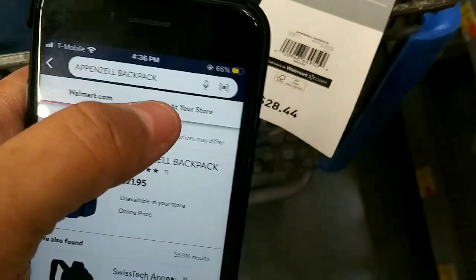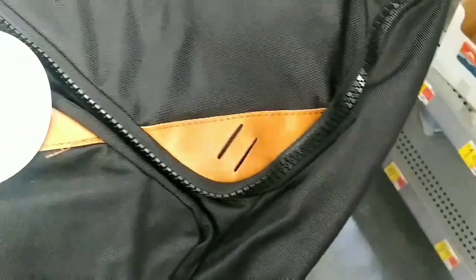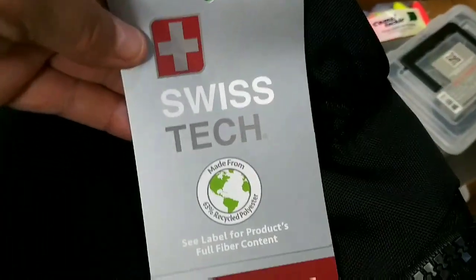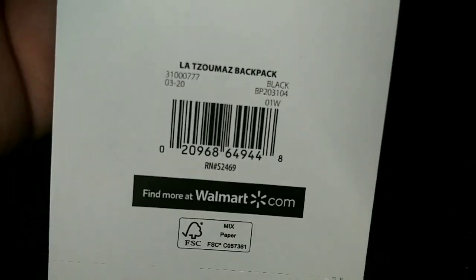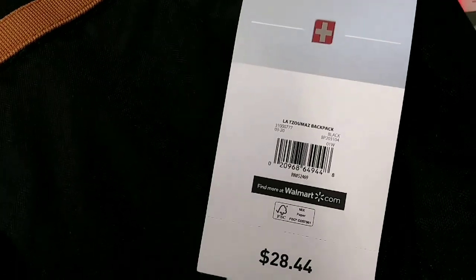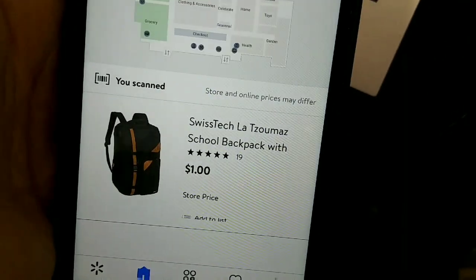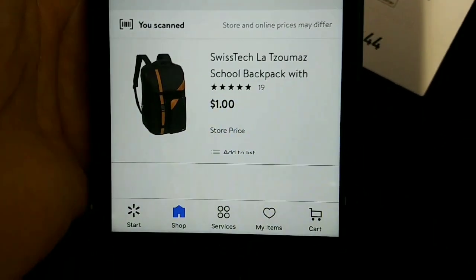So yeah, that's the price online and in store it's $2. I found another one here, also $28.44 — this one for the Voice Tech. Here's the UPC. There it is: $18 online, and in my store it's $1. One dollar — wow!